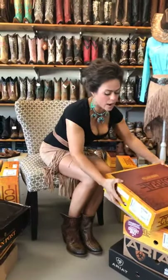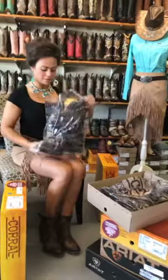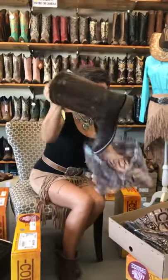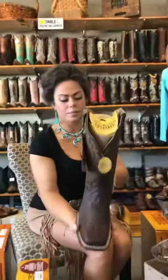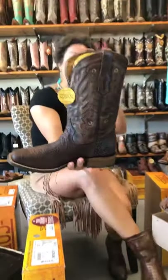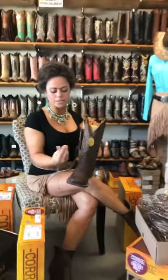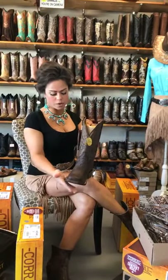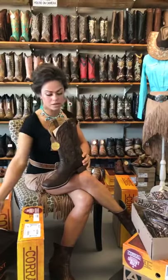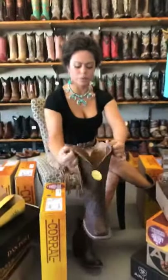This is a Corral boot with a square toe — it's more modern. If you don't want that snip toe, this gives you more room in the width of your foot. It has a low heel. Corral boots is now getting into comfort step, so your foot isn't just sitting on the sole — it's cushioned out. This is a nice dark brown boot.